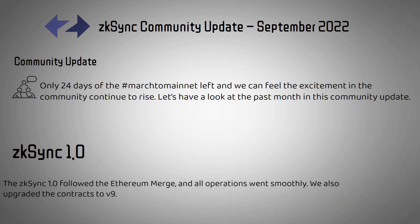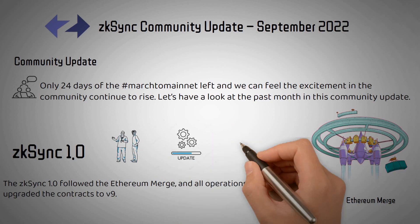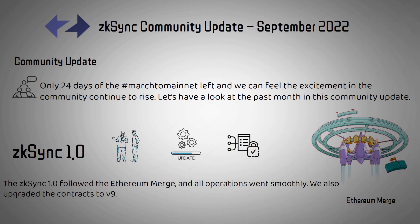ZK-Sync 1.0: The ZK-Sync 1.0 followed the Ethereum merge and all operations went smoothly. We also upgraded the contracts to V9.